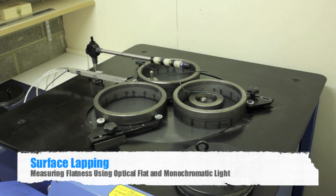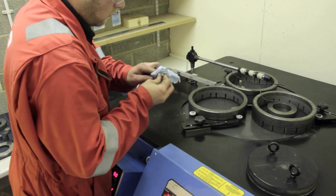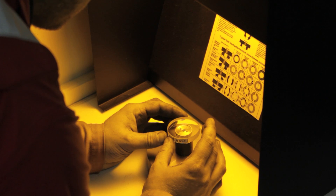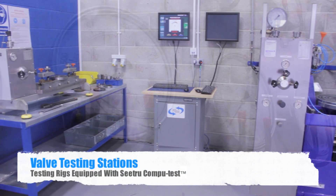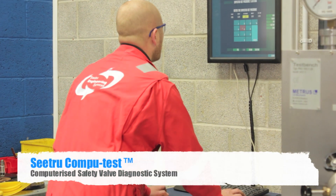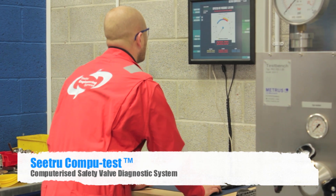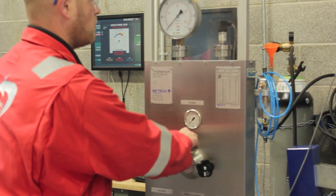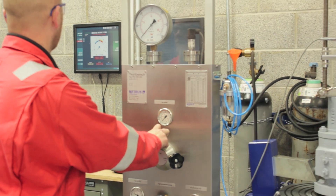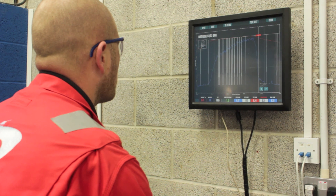Our surface lapping machines ensure perfectly flat and smooth surfaces, measured using our optical flat and monochromatic lights. Only C2Engine at our Navigator Core workshop are able to carry out the full range of valve tests, including our trademarked, unique and patented CompuTest system, which enables objective diagnostic analysis of the critical assessment criteria for safety valves — namely set pressure, condition rating and bubble leak rates.